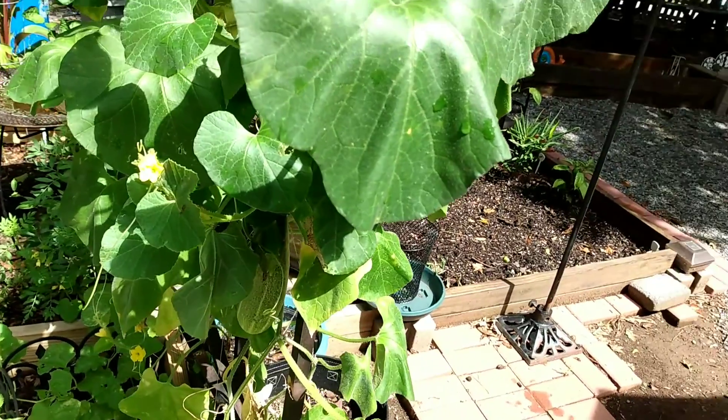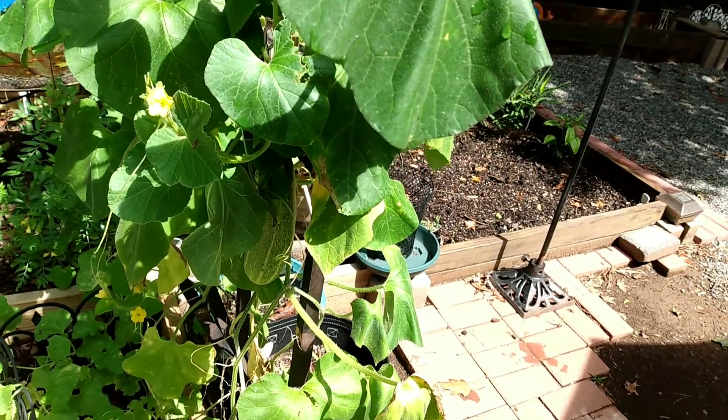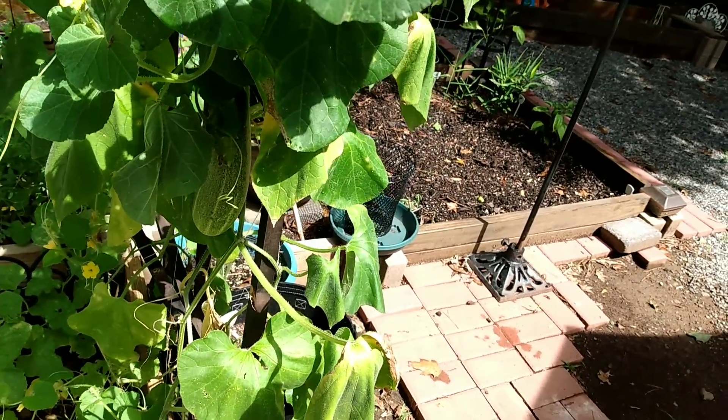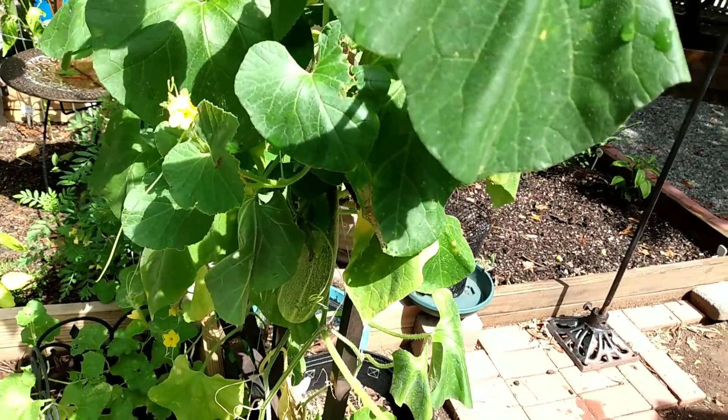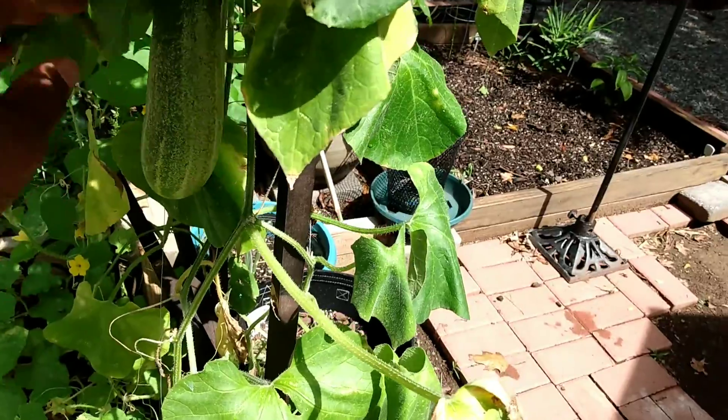Alright guys, it's really nice out here. It's supposed to rain later on today. We've been getting rain — I think from a hurricane or something that's going on — but we're getting a lot of rain in the evening. So let's see.